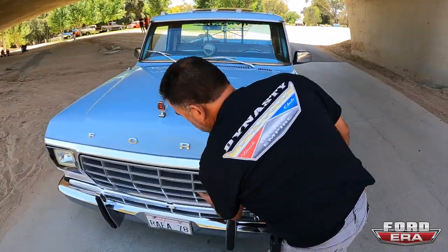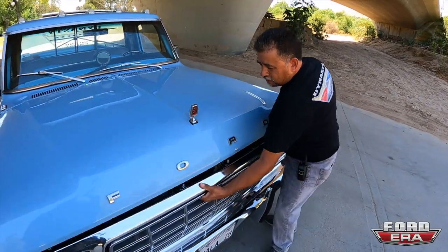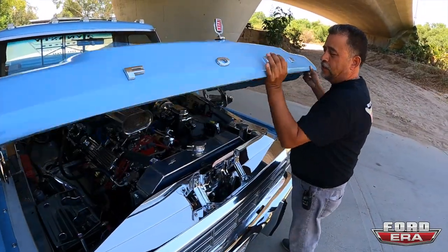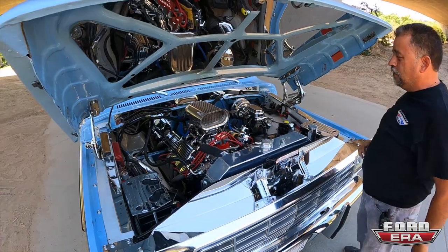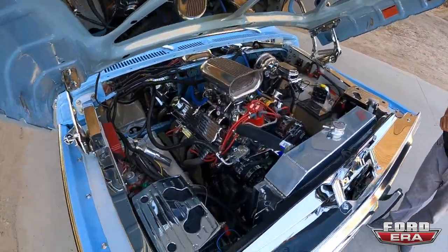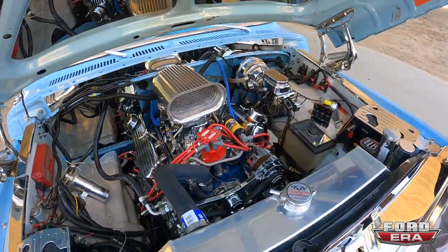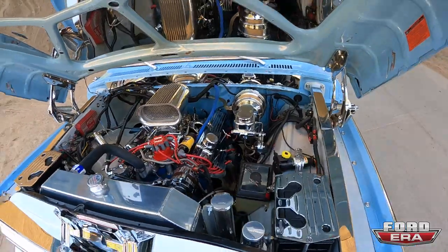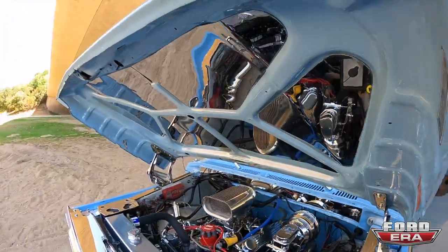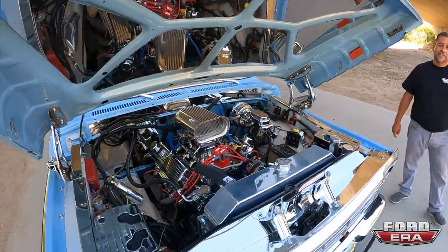You said 276 and long tube headers. Wow, this is an engine bay right here! Your chrome plater must love you. Yeah, I hate it when I have to clean it. That is really, really trick. What all do we have under here?